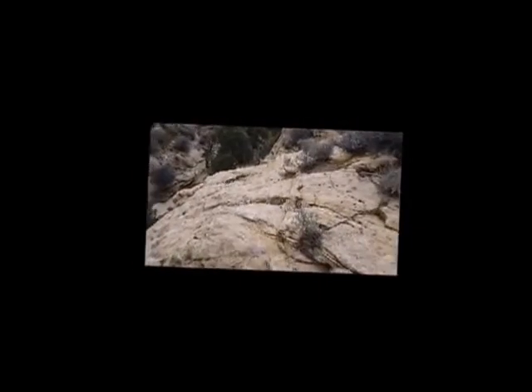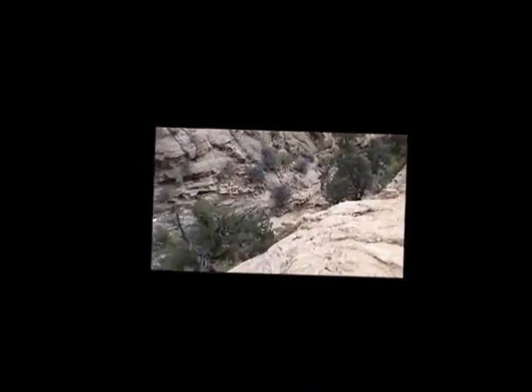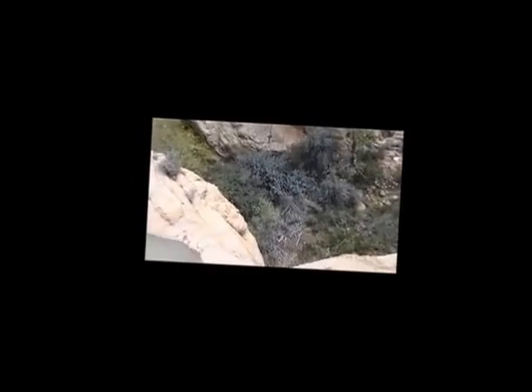Looks like the end of the line for me. This cliff is way too steep and I'm too tired to keep looking for a way down, so now I'll have to head back to the plateau and keep searching for food up there.